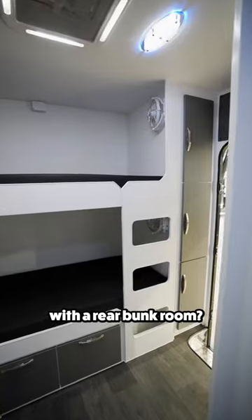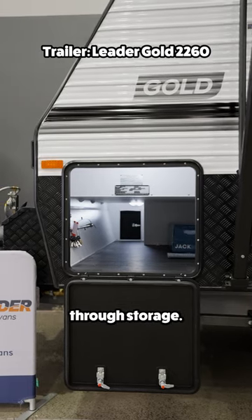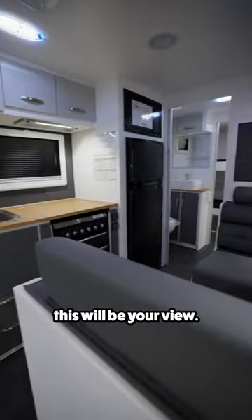Could you camp in a trailer with a rear bunk room? Let's find out. Up front you'll find a lockable toolbox and this massive pass-through storage. When you enter the trailer, this will be your view.